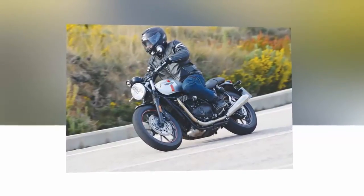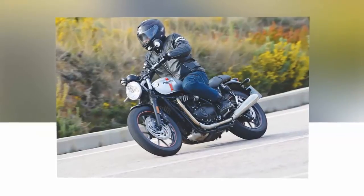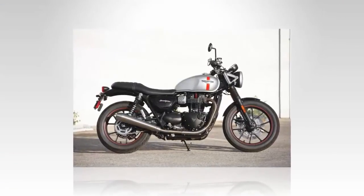59 ft-lbs of torque at just a cruiser-like 3,230 rpm means acceleration is brisk in the urban environments the Street Twin will most often find itself.